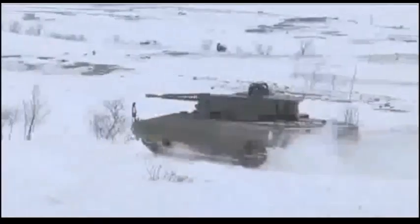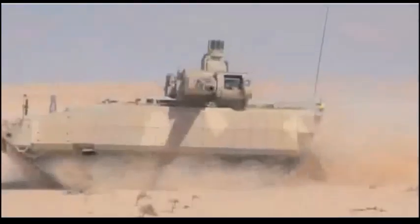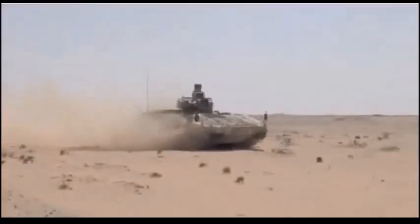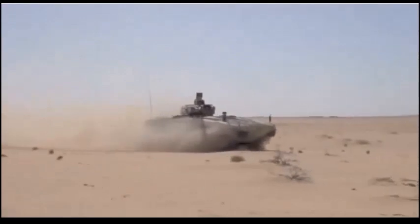About 350 of these machines will be delivered. Initially it was planned to purchase 405 new IFVs, however later this number was reduced due to limited funding. Currently it is the largest German Army procurement program. The Puma will gradually replace the Marder IFV.